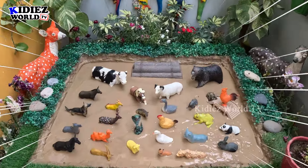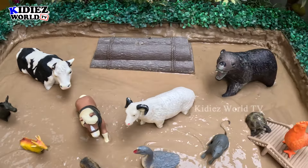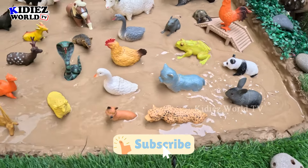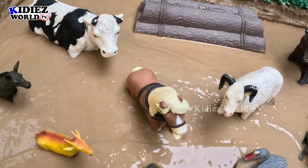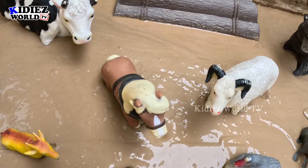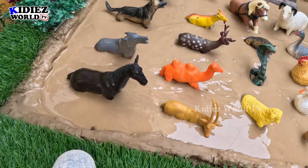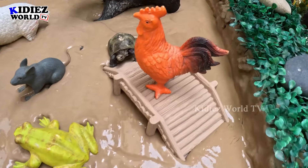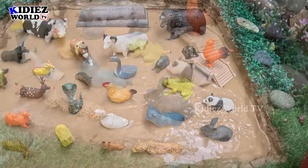Hello friends, welcome to my channel Kiddies One TV! I hope you all are fine. We are here with another very interesting and educational episode. Our today's topic is farm animals and domestic animals. We have a pair of horse and sheep gossiping, a cow behind them, a queue of farm and domestic animals, and a rooster here observing. Let's start the video!